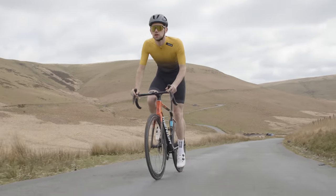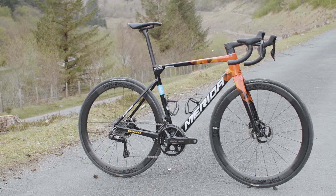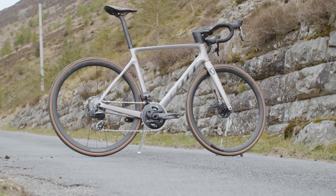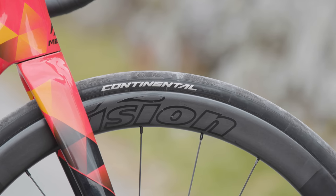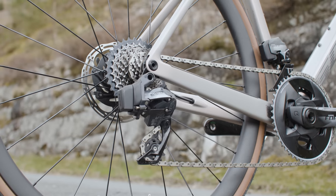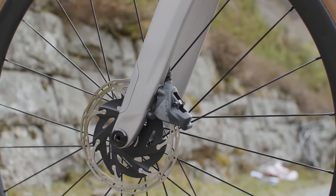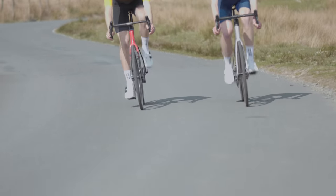The exact models that I tested are the Merida Scultura Team, which costs £8,000, and the Scott Addict RC10, which costs £5,949. The two builds aren't exact matches in terms of pricing or specification, but rest assured I did take that into account during testing and will dig a little deeper into how those differences play out on the road throughout this video.